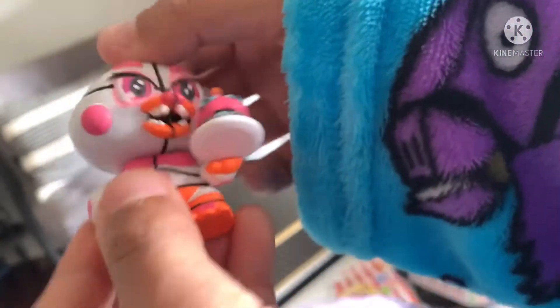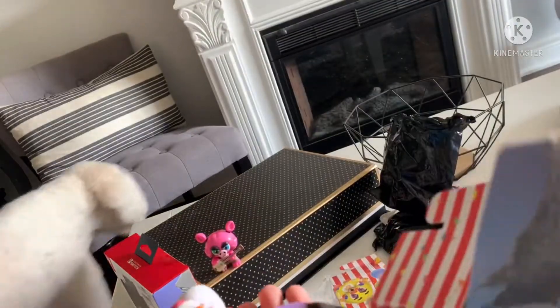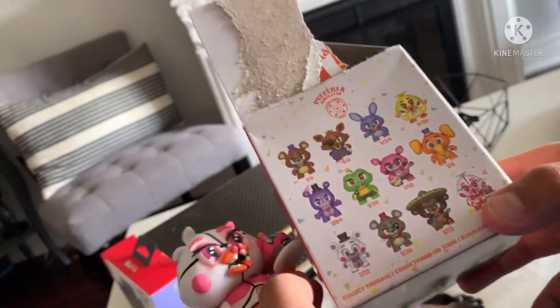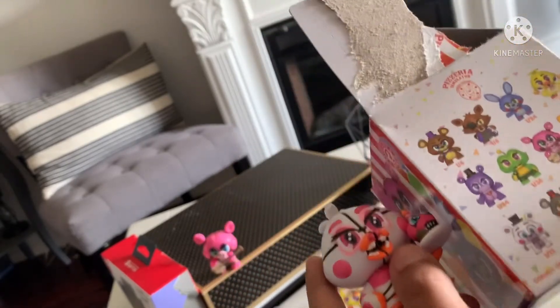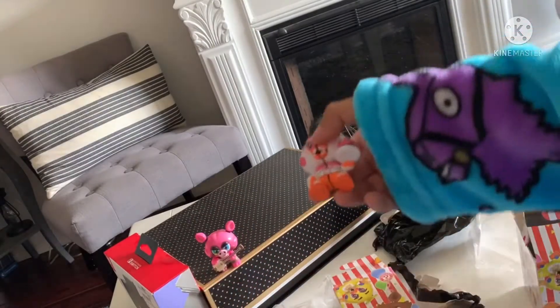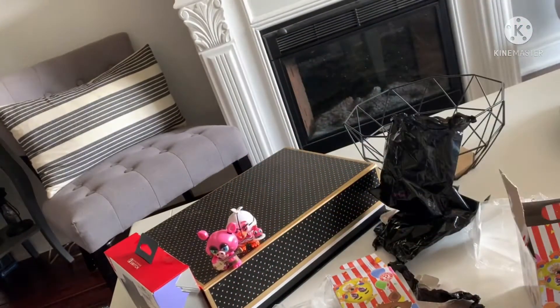The head can spin really nicely. And I'm actually very happy that I got her. The best one is probably Big Match, and I would rather get Rockstar Chica besides her, but she's actually really cool. I'm happy to add her to my mystery mini collection.